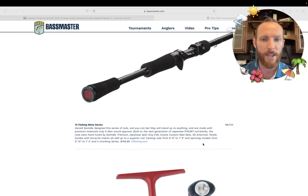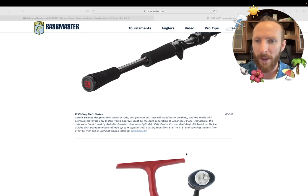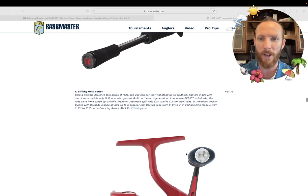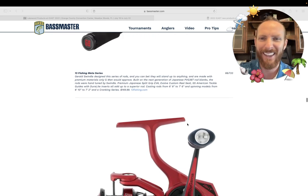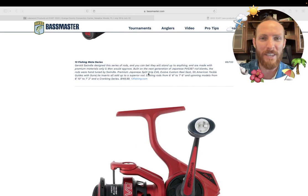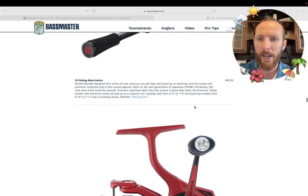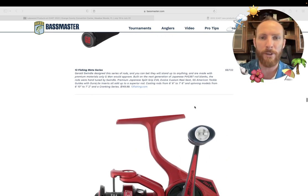This is the Gerald Swindle design series of rods — you can bet they will stand up to anything. Made up of premium materials, built on the next generation of Japanese PVG 360 rod blanks — nobody knows what these rod blanks are talking about with all these different acronyms. Premium Japanese split-grip EVA foam, evolve custom reel seat, SS American Tackle guides with Dura Light inserts. Casting rods from six-eight to seven-six. As you get into jig fishing and bottom baits, I like a seven-five or seven-six heavy extra-fast — a stout rod. If you want an all-purpose rod, I'm looking at something like a seven-foot to seven-foot-three, medium-heavy, fast action. This is going to get the job done.